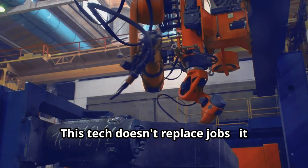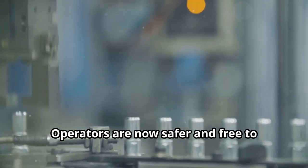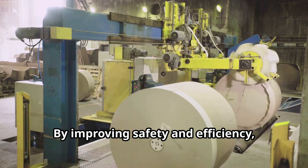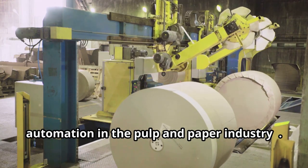This tech doesn't replace jobs — it enhances them. Operators are now safer and free to tackle other essential tasks. By improving safety and efficiency, these robots make a compelling case for automation in the pulp and paper industry.